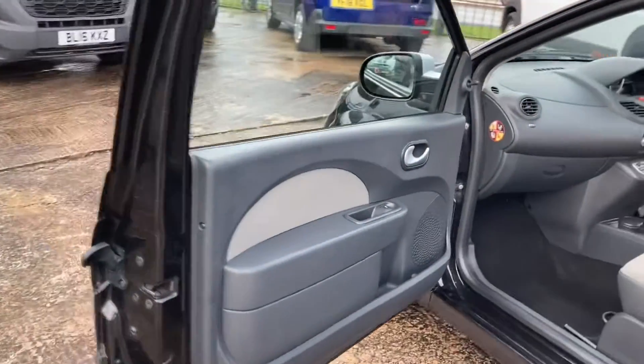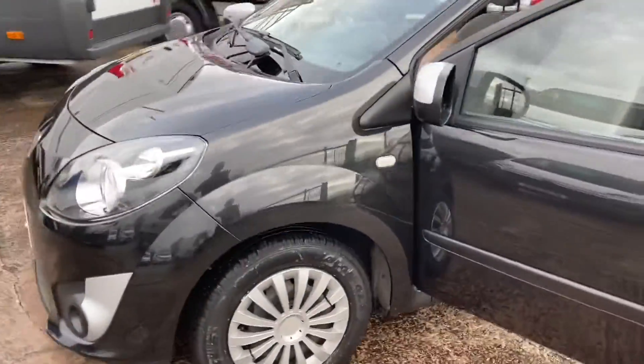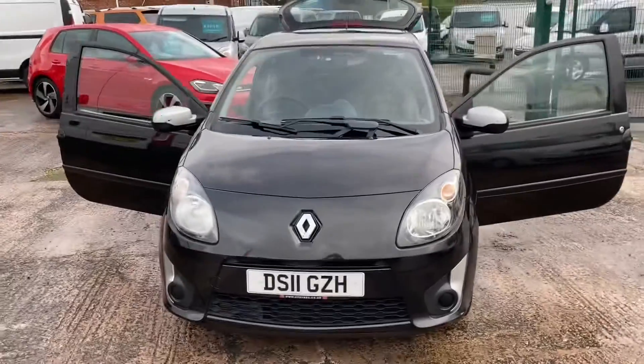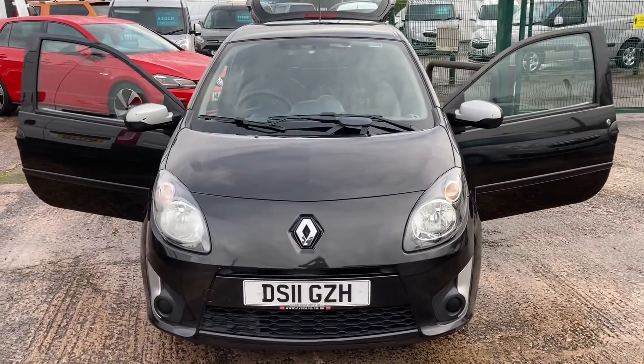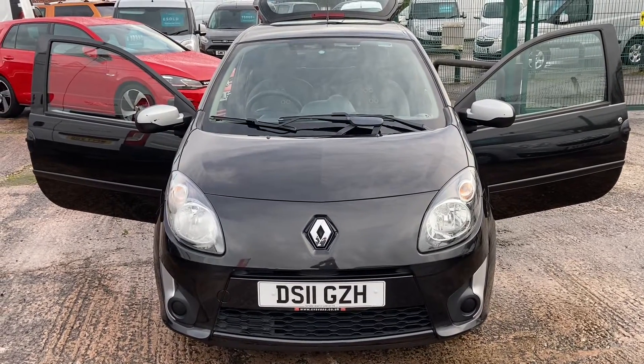All in good order, so just bringing it back round to the front of the vehicle. So there we have it — very clean, tidy, low mileage 2011 Renault Twingo. Thanks for watching, please get in touch if you're interested, thank you.